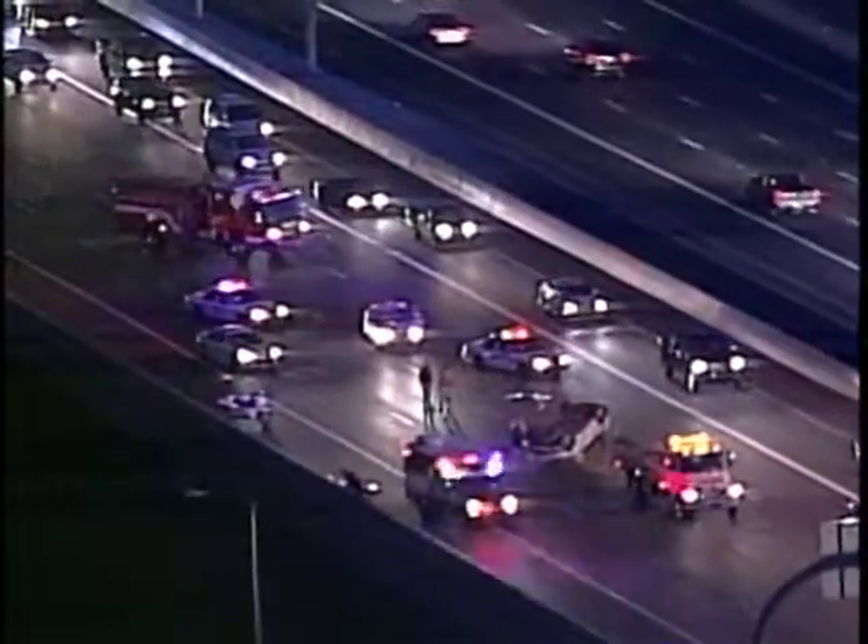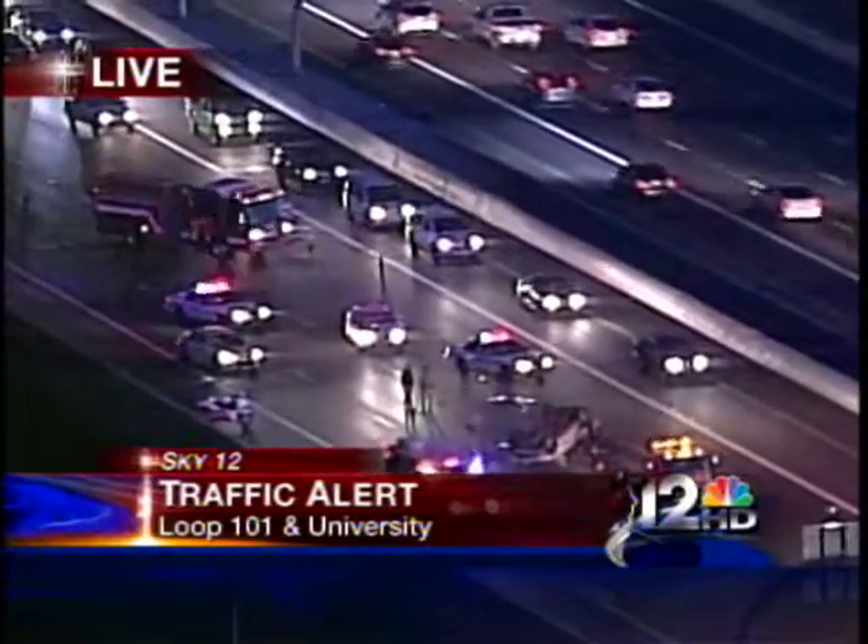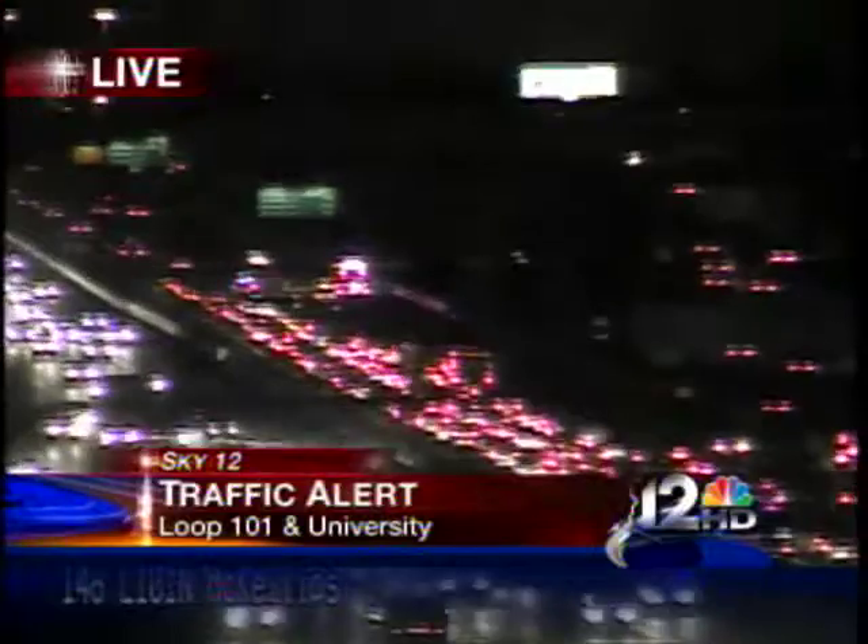Again, just a reminder, this is the 101 southbound at University. It's really starting to get backed up here, so let's go ahead and take you to the ADOT cam, just so you can see another angle of this.